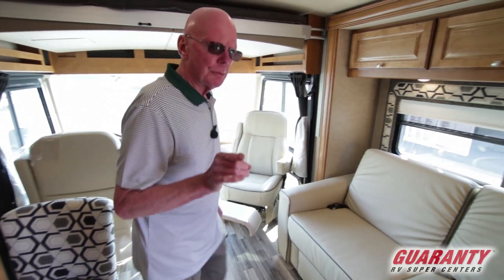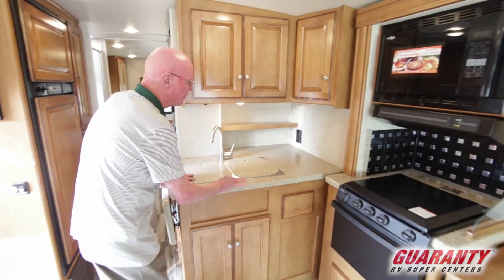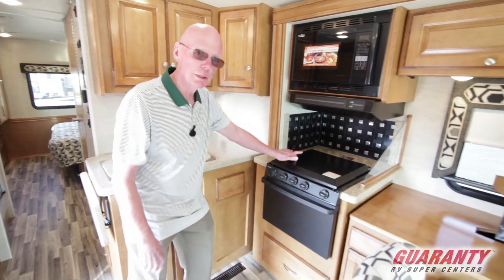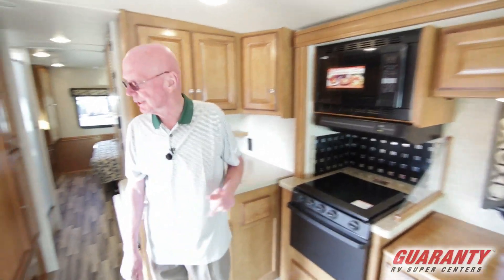Another nice thing about this particular coach — I like the counter space in the galley area here. You'll notice that we have dual stainless steel sinks, solid surface countertop, shelving, a 110 plug-in, three burner cooktop, LP oven, and convection microwave up above. Nicely done.